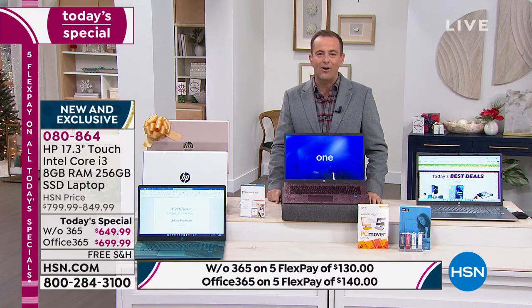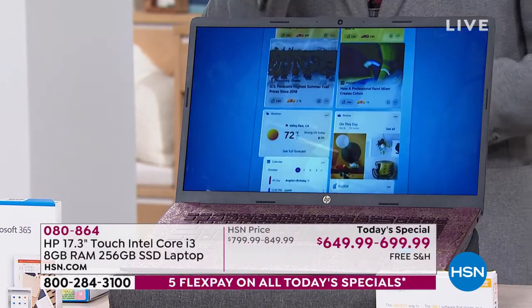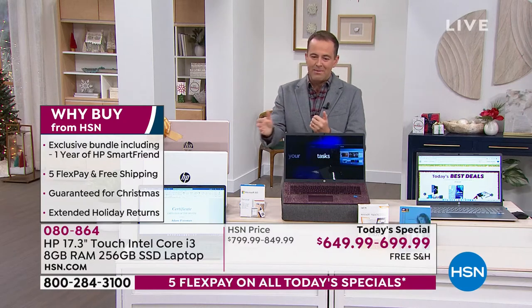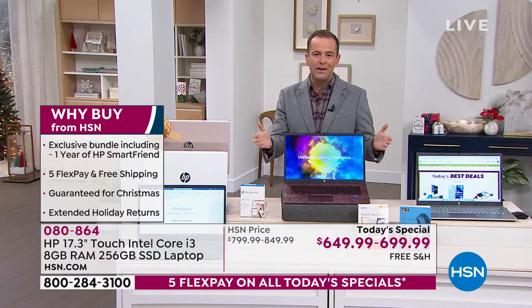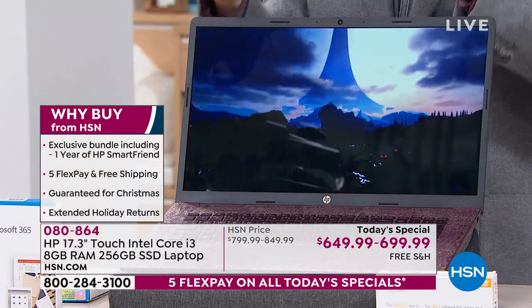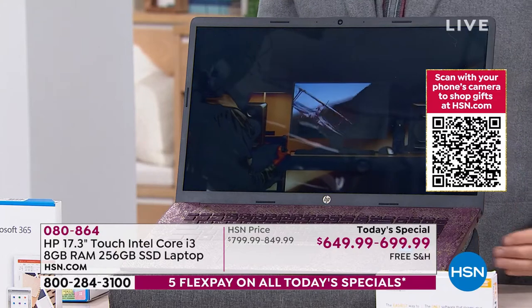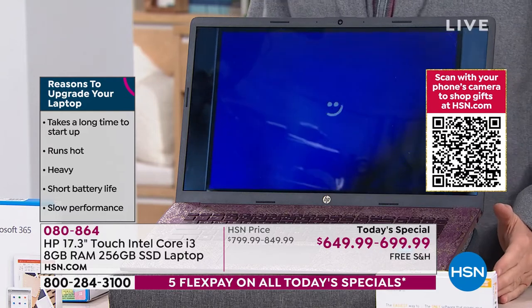Our price tonight is the best of the year for a laptop of this level. This laptop is not for everybody — this is for somebody who says, give me the best you've got. I don't want entry, I don't want mid. I simply want to go for the highest-end caliber laptop. With every purchase, we're going to include a year of HP SmartFriend — that is HP's official technical support. Call them 24 hours a day, seven days a week. We're adding five FlexPay, taking our lowest price of the year and spreading it over five months. Free shipping, and we are guaranteeing Christmas delivery.